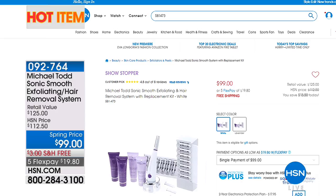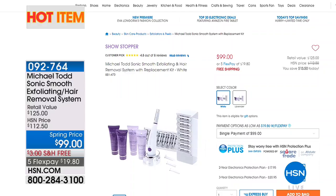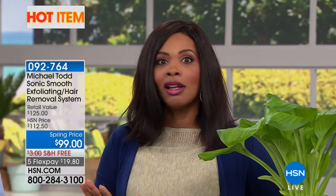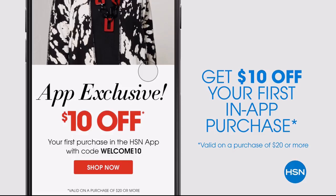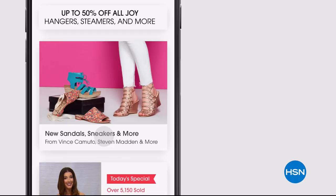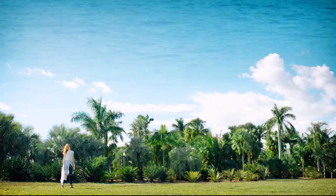You'll see P. Allen Smith again a little bit later on the 9 a.m. show. A lot of you are shopping on hsn.com — check out the hot item, and we do change it often so always check back. If beauty is what you're looking for, you're going to find it right there. Now, the show is called Lawn and Garden, so we are going to go out to the garden in just a few moments. Don't miss a thing with our HSN app available on Apple and Android devices — get $10 off your first in-app purchase with code welcome10. Opt in to push notifications for early access to exclusive app-only deals. Watch HSN live anytime, anyplace.